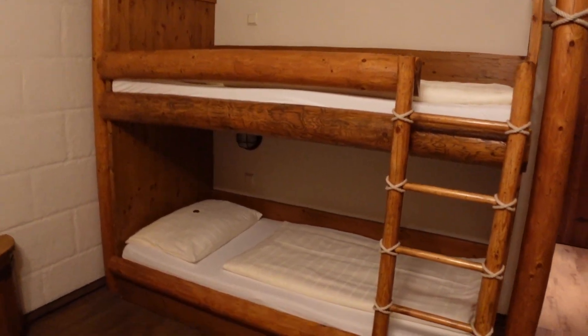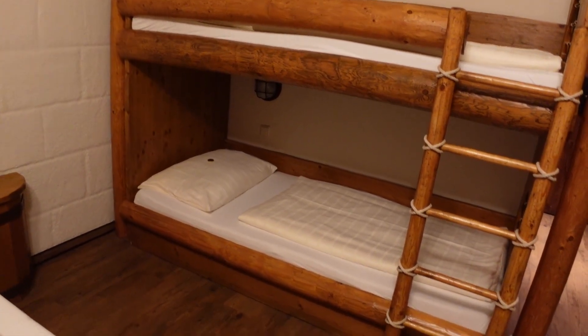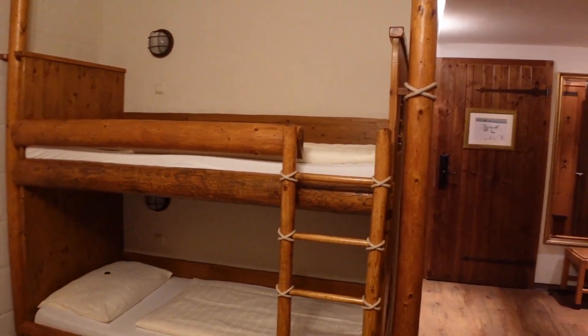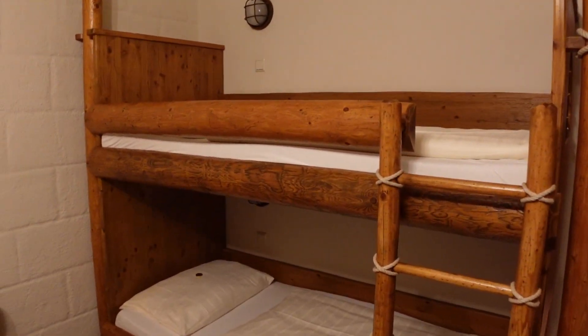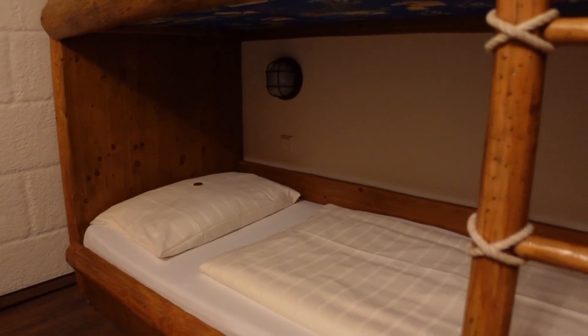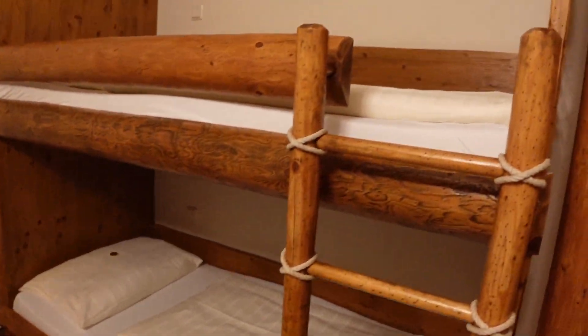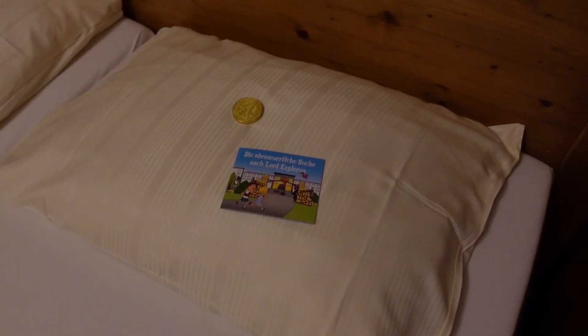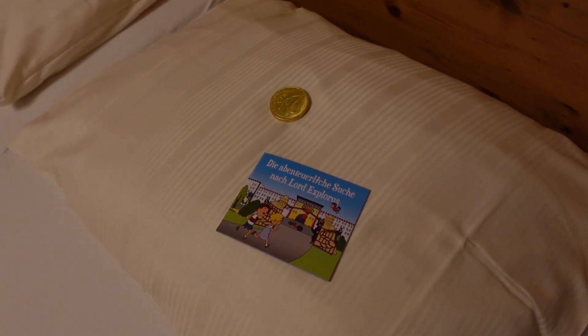Speaking of which, the bunk beds — I'd probably say they are full size beds. They're the same length as the adult beds here, so if you have four adults you could fit them into a room. The lower bunk isn't that low down so you could quite happily fit an adult in there. When it comes to bed comfort, it's a memory foam mattress — nice and comfortable.